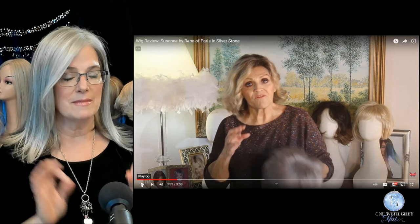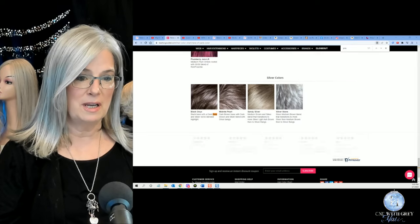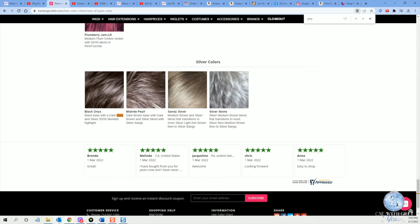Throw a little bit of white in there — I wish somebody would do that. So let's just take a quick peek. I'm going to get rid of this screen for a moment and show you this screen. See here how it says Silverstone? Now remember Patty just said 56, 51, and she's going to say 44. Silverstone with Rene of Paris is a silver-medium brown blend that transitions to more silver than medium brown, then to silver bangs. Interesting.